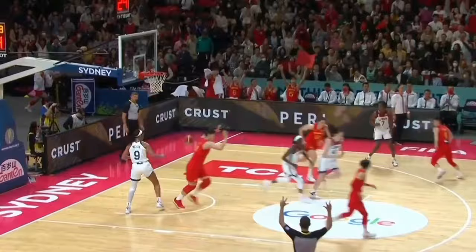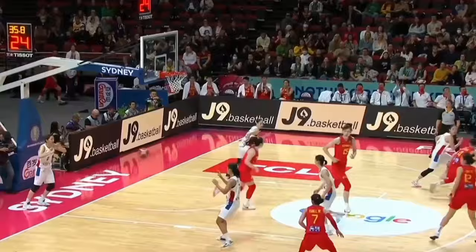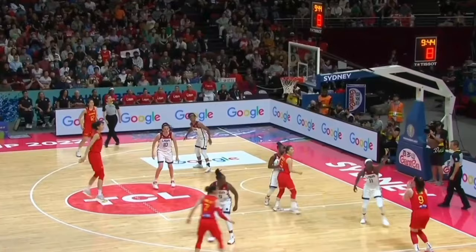Li Meng. Couple dribbles, lets it fly, and oh! And more of that obviously helps. Is Li Yuan, but shot clock winding down. Li Meng with the little underhand layup. She's a shooter, folks, so as soon as you leave her open, she is going to make you pay.